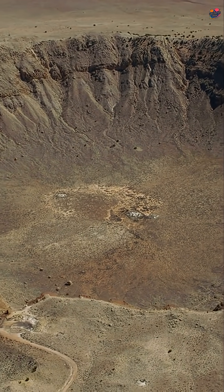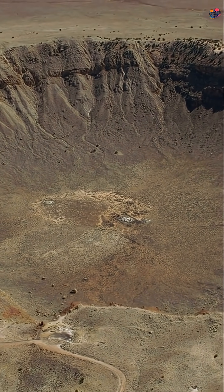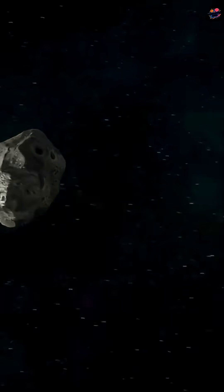By studying these scars, researchers learn about Earth's history. They track asteroid paths and understand the risks for the future.